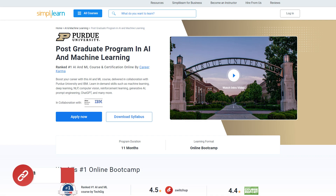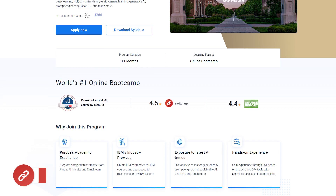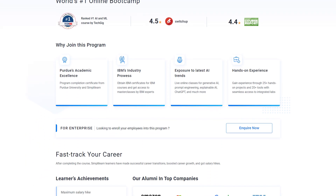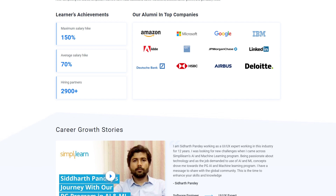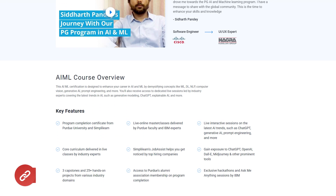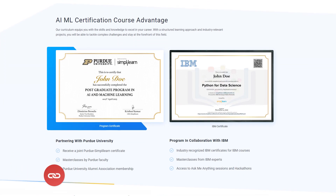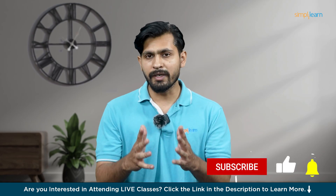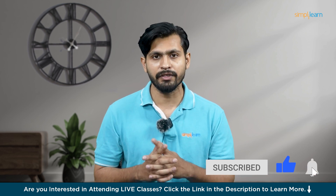Just a quick heads-up — you can boost your career with this AI-ML course delivered in collaboration with Purdue University and IBM. Learn in-demand skills such as Machine Learning, Deep Learning, NLP, Computer Vision, Reinforcement Learning, Generative AI, and many more. So hurry up and join the course — the link is mentioned in the description box. Don't forget to hit the subscribe button and click the bell icon for further updates.